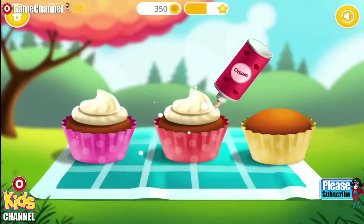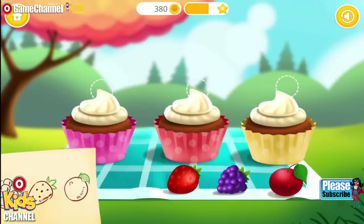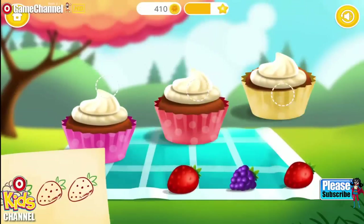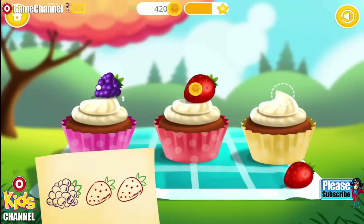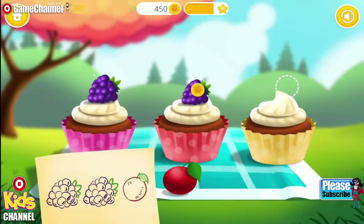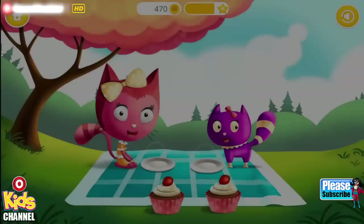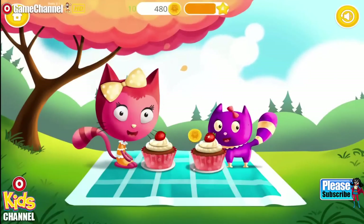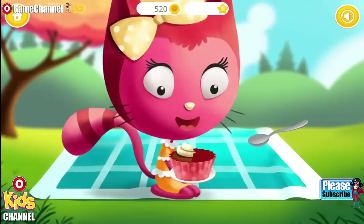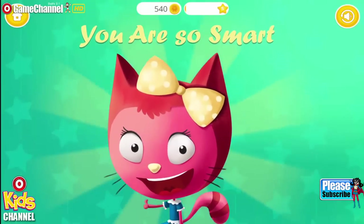Now prepare the cupcakes. Look at the picture and arrange the toppings in the correct order. Once again. Let's do it one more time. Excellent. Smells good. Let's taste it. Use the spoon. You are so smart.